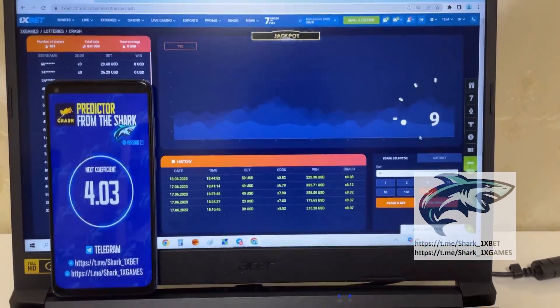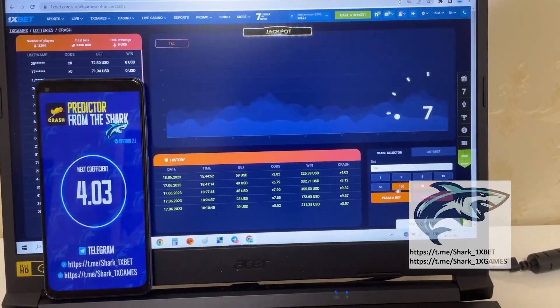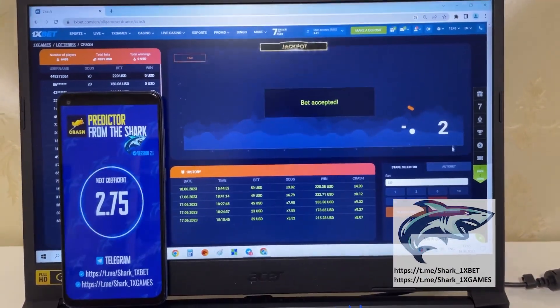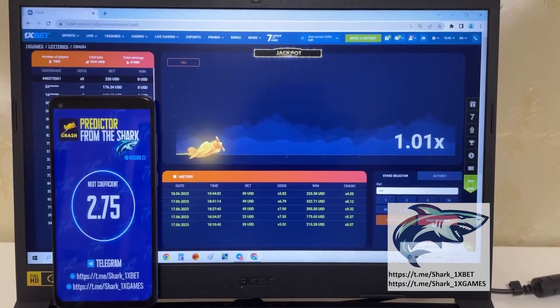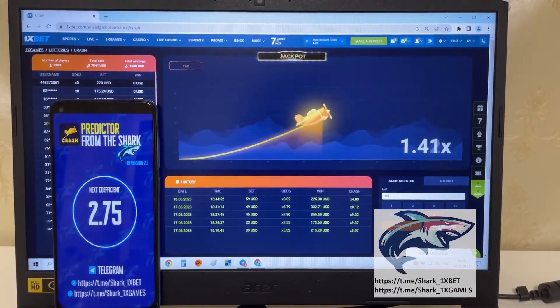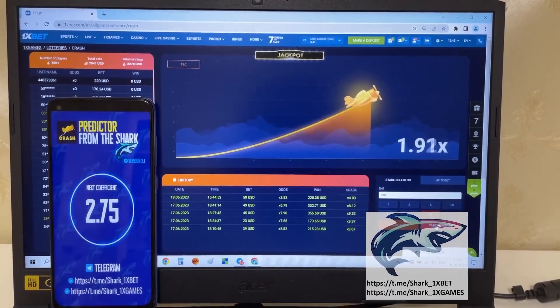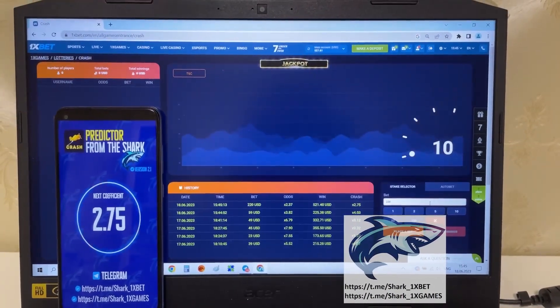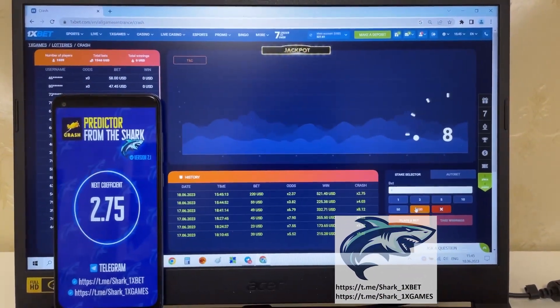Amazing, it's amazing my friends! Okay, place the next bet. And again I'll show you how it works. Amazing my friends, you see it's real and it works. Okay.